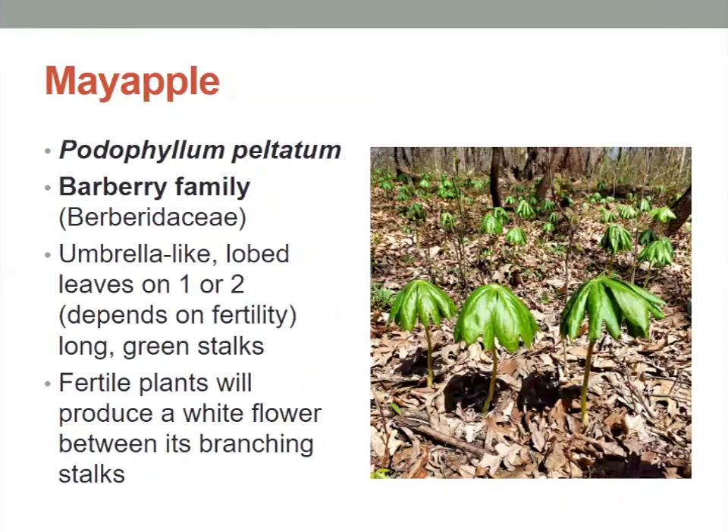The May apples — a lot of people say they look like little cocktail umbrellas sticking out of the forest floor. Each of them has lobed leaves on one or two long green stalks, and the fertile plants will actually produce a white flower in between the branching stalks of the May apple.